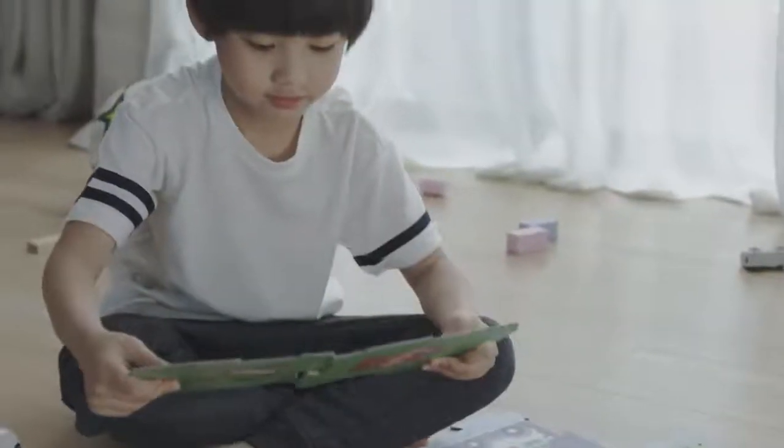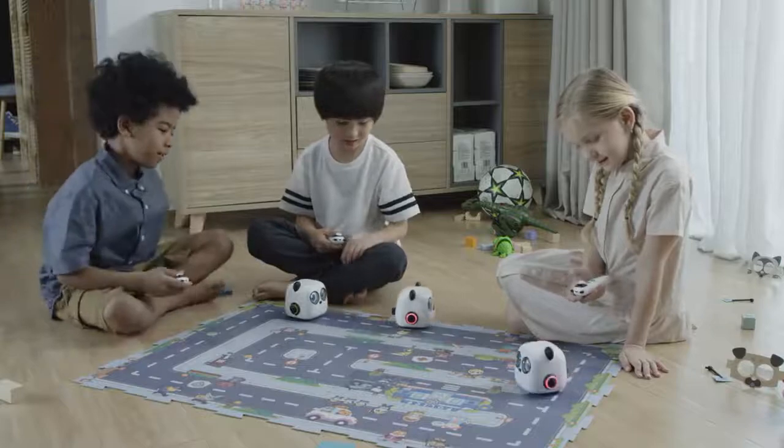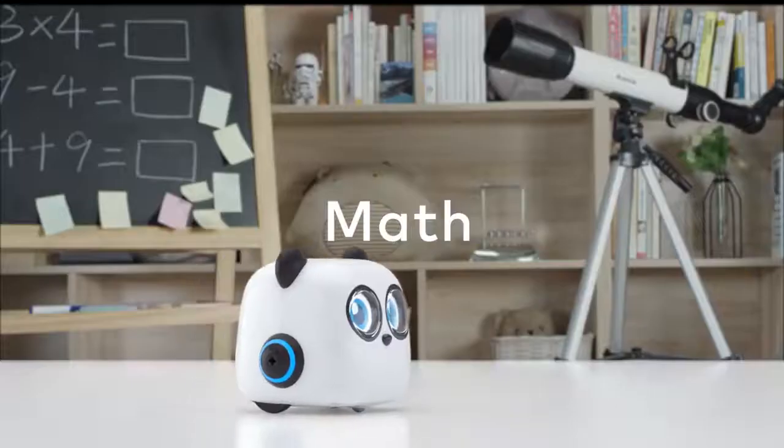M-Tiny's design is based on Piaget's theory of cognitive development. M-Tiny allows kids to get creative and lays the foundation for logical thinking skills. With M-Tiny, kids can also learn math, music, and art.